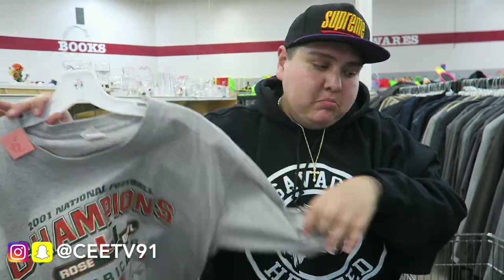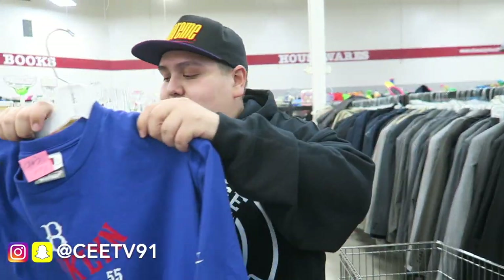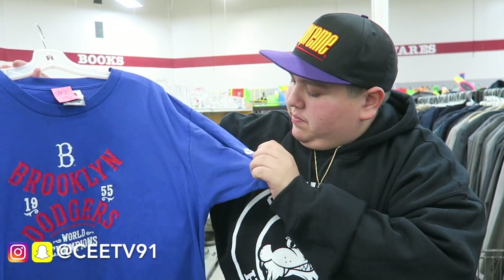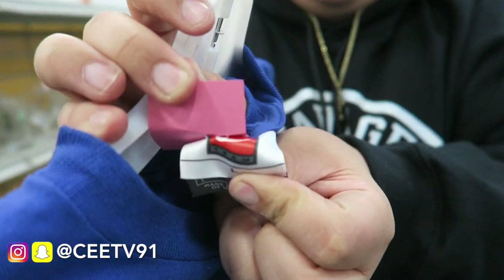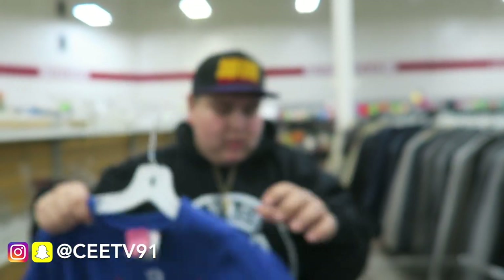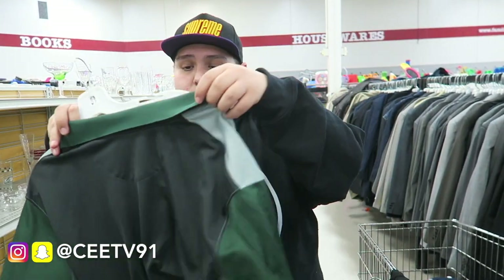Next we have a 2001 championship t-shirt — nice, that's a win right there. And this is a Brooklyn Dodgers World Champions shirt — it's actually a vintage Nike. You can tell when it's vintage Nike by the tag: it says Team Nike. The Team Nike tag is the vintage one. This is another cop, going on the website.